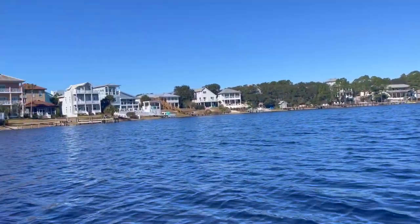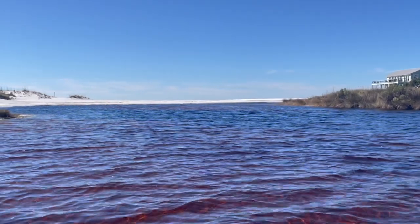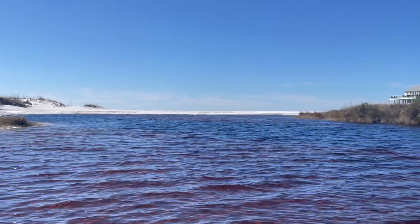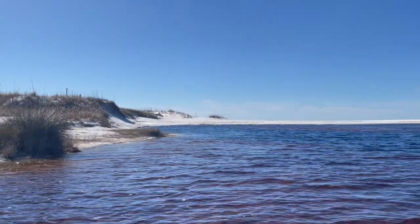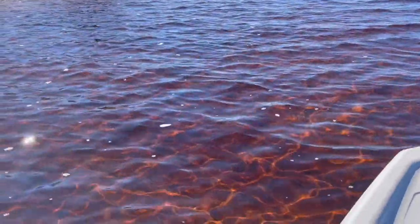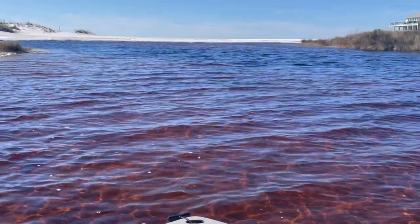Yesterday we actually saw some sea otters out here and that was pretty amazing. Here we are back at the inlet at Eastern Lake, ready to go through to the ocean. You can see houses on either side — there's an S-curve through here and there's the ocean. It gets really really shallow here so we had to pull up our drives, but it's pretty amazing.